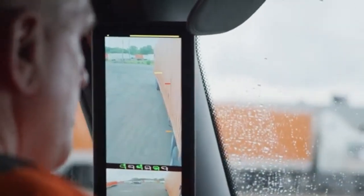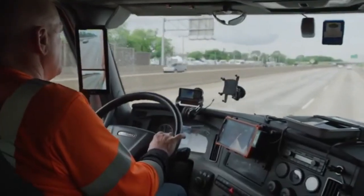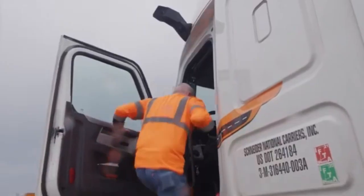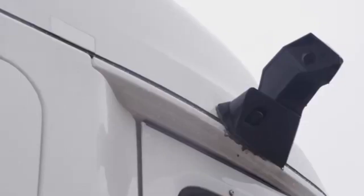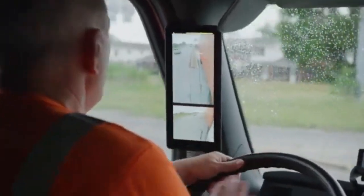Camera systems that replace traditional mirrors are an advanced technology designed to enhance safety, improve vehicle visibility, and reduce fuel consumption. These systems use strategically placed cameras on the vehicle to capture real-time footage, which is then displayed on screens inside the cabin, providing drivers with clear views of blind spots, side lanes, and the rear of the vehicle.